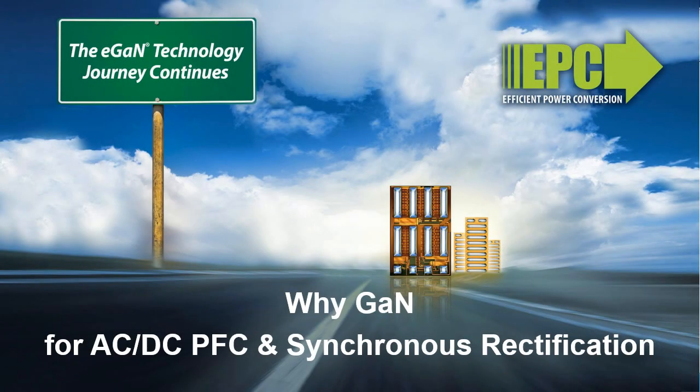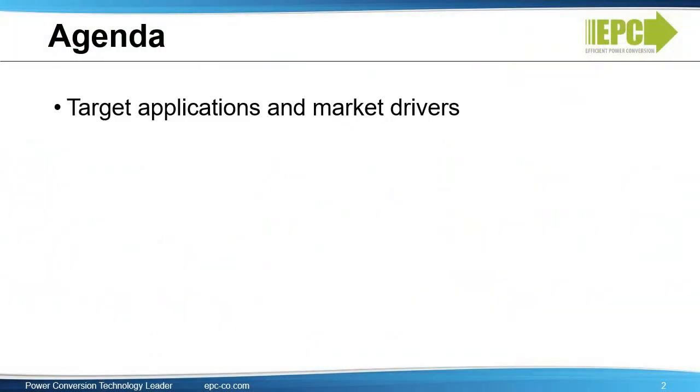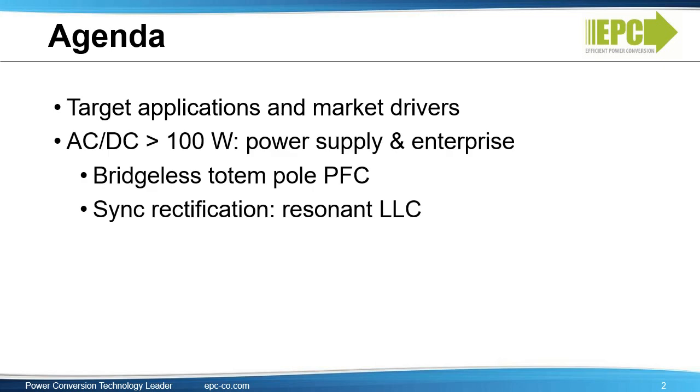This video will cover AC to DC power conversion applications, power factor correction, and synchronous rectification, and it will explain the benefits of EPC's eGaN devices for these applications. First, we'll review target applications and market drivers, then discuss AC to DC applications above 100 watts where eGaN devices can be used for totem pole power factor correction and secondary side synchronous rectification. Finally, we'll explain eGaN technology benefits.